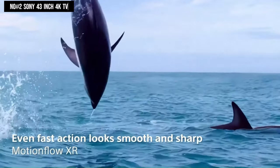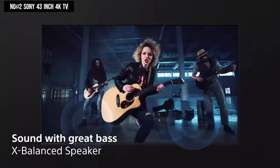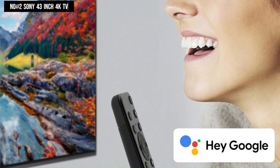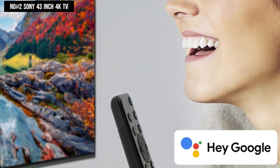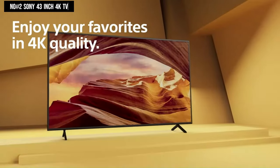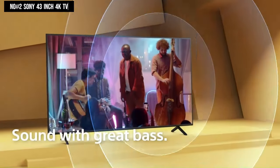Motion Flow XR ensures blur-free picture quality in fast-moving sports and action-packed movies. With 4K XR Reality Pro, all content upscales to near 4K resolution. Alexa compatibility allows for voice-controlled channel changes, volume adjustments, and TV power control.